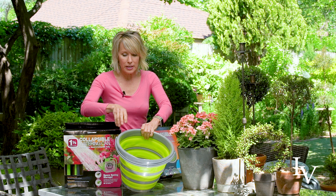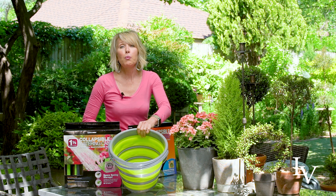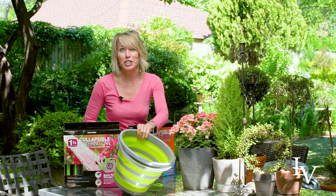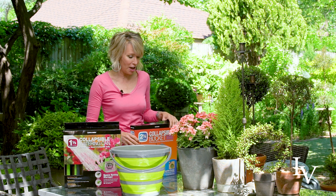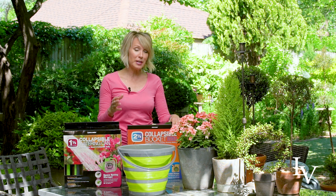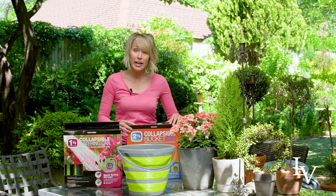It will also be easy for him to wipe down and wash out, because I anticipate there might be some fish in here at some point. Now, in the spirit of one for him, one for me, I also think I need one for the garden.